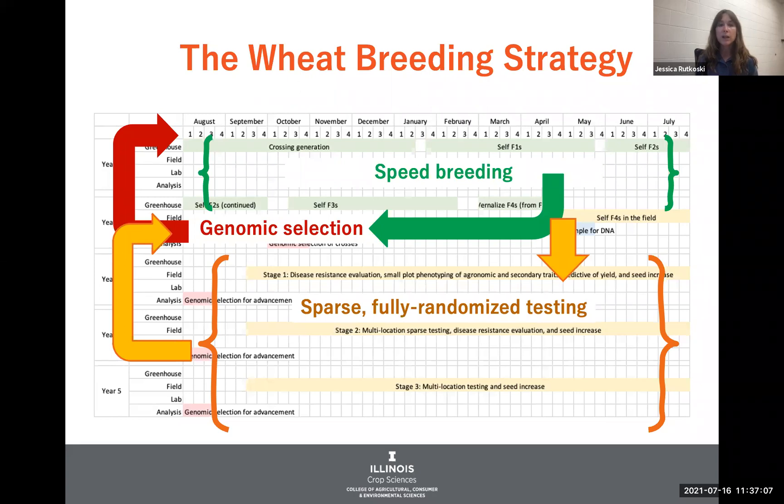So instead of having different breeding stages separately randomized, I put all the material in one fully randomized testing program to minimize the amount of confounding between genetic and non-genetic factors. And that's really because when we're training genomic selection models, we're putting all the data together — not taking separate pieces and analyzing them separately, but really taking everything together to estimate breeding values.